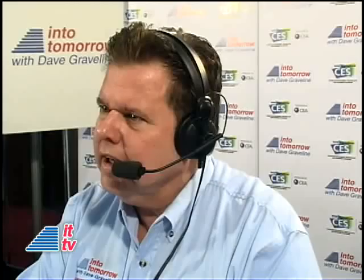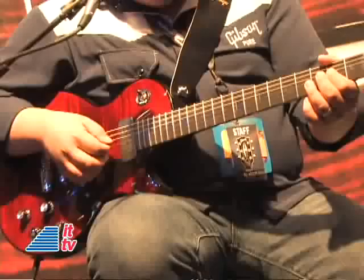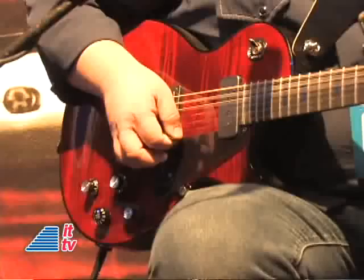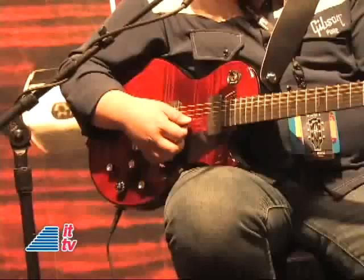Well, it has three specific differences. One is it has our robot tuning second-generation product, so this guitar tunes itself. This year it is faster, smaller, and you can actually tune on the fly — you could have different tunings in the same song. It is that fast; robotically, it's changing the tuning for you with one click of a button.